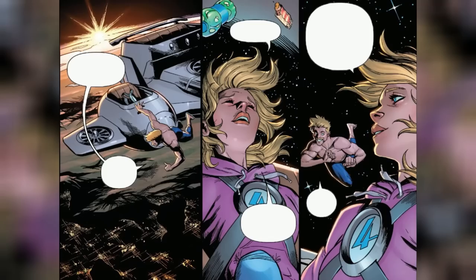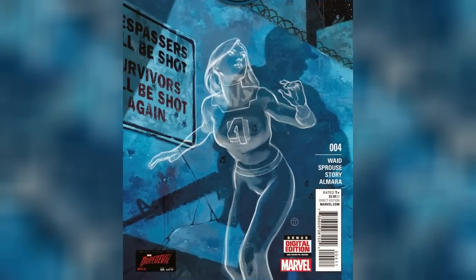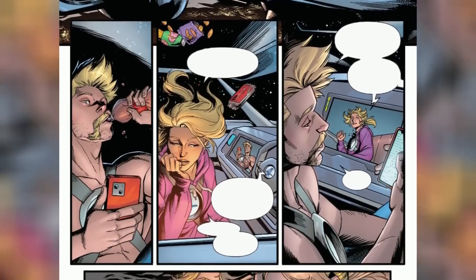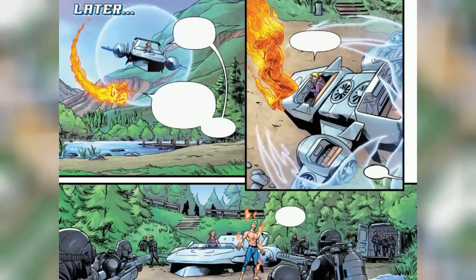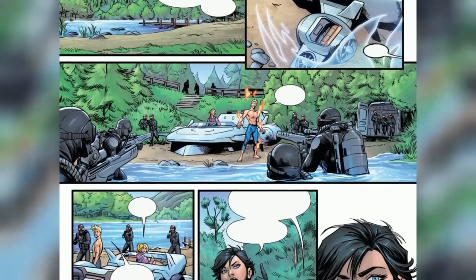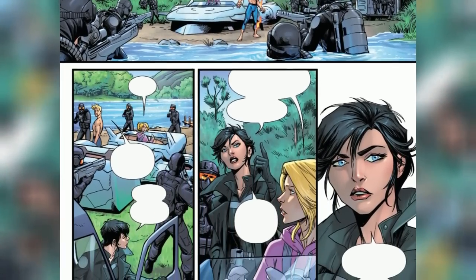Sue's ability to turn herself and objects invisible could also be employed lethally. By rendering herself invisible globally, she could silently infiltrate critical infrastructures or positions of power, manipulating events from behind the scenes, disrupting global systems with catastrophic consequences. However, such extreme scenarios are implausible and go against Sue Storm's character as a hero. Throughout her comic book history, she has always been portrayed as a compassionate and responsible individual, using her powers for the greater good and the protection of humanity.